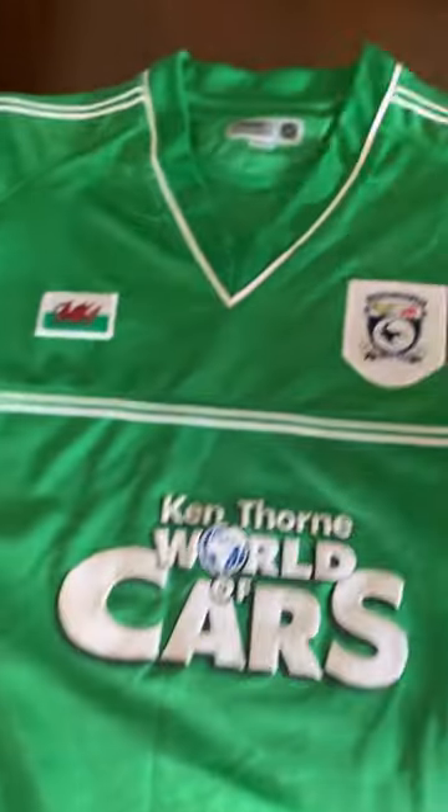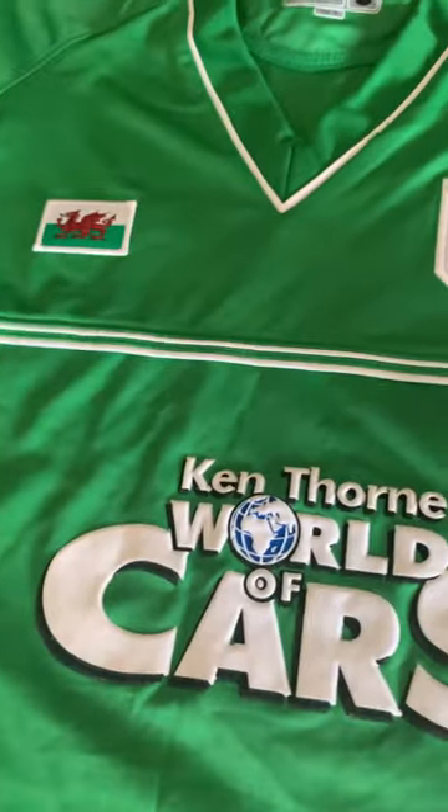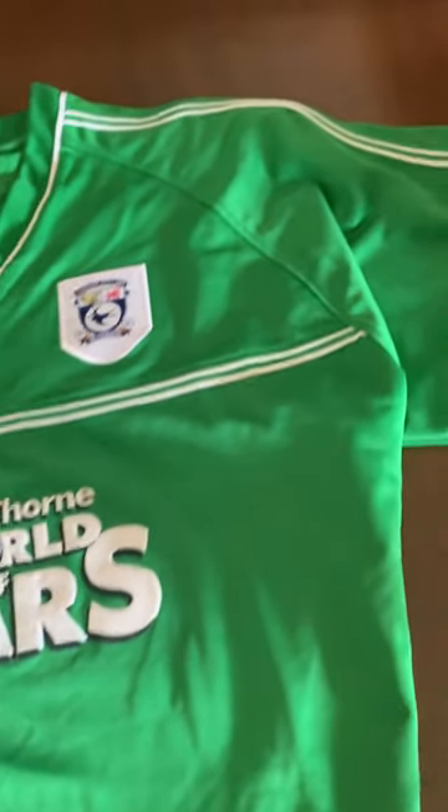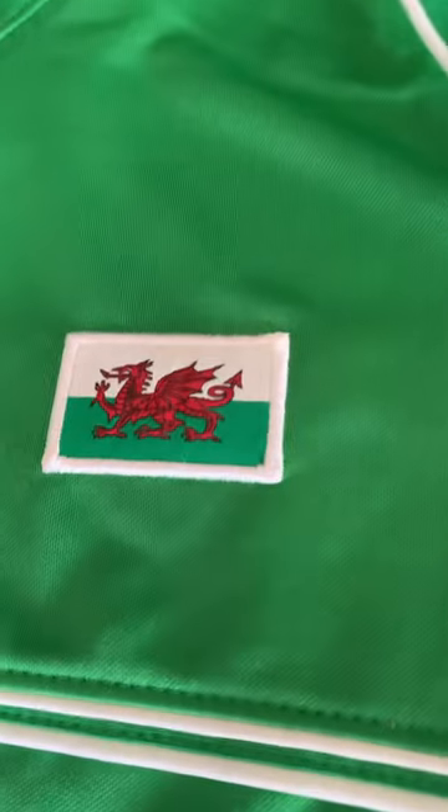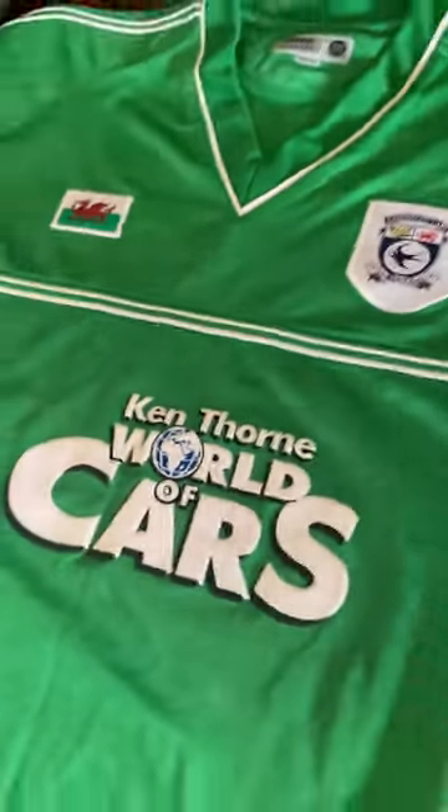So let's have a look at these as we get them out of the box. This one is one of my favourites again - this green is absolutely stunning. Made by Zara, who again made some really nice shirts in the late 90s. It's nice with the Wales badge on it as well, and good old Kevin Thorne.